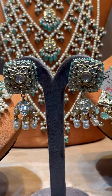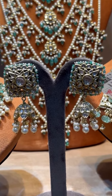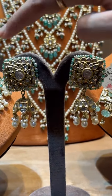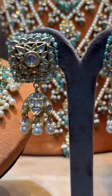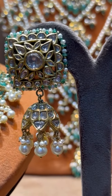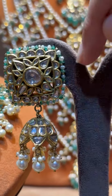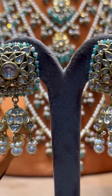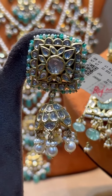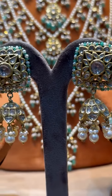Next we have these beautiful earrings — different shaped earrings, square shaped with jhumkas beneath. These feature predominantly uncut diamonds throughout, beaded with pearls and emeralds on top. That can be changed as per the client's choice. This piece is around 4 lakh.